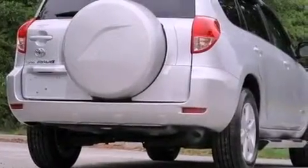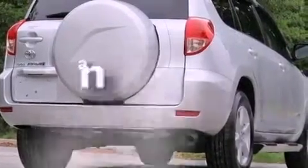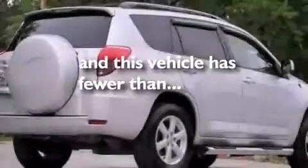Also included are an anti-lock braking system, a power driver seat, and this vehicle has fewer than 75,000 miles on the odometer.